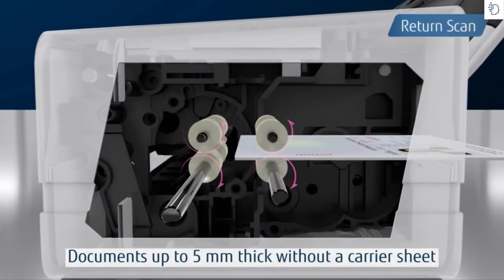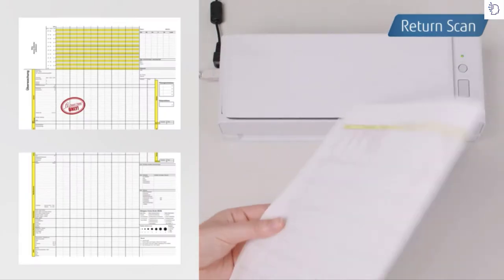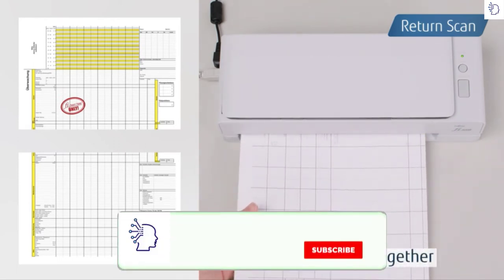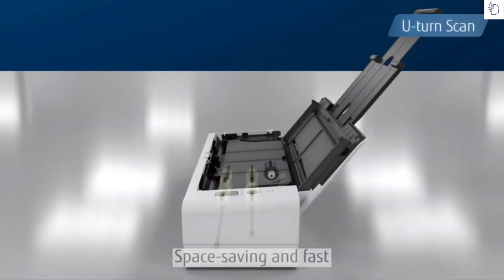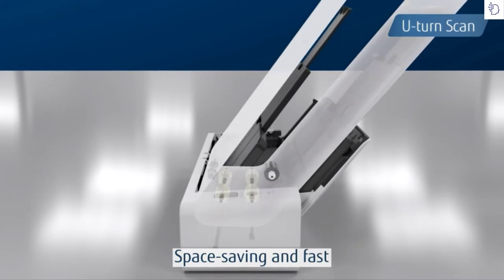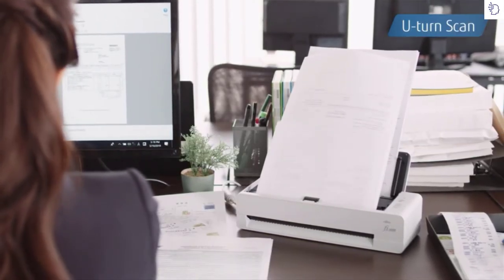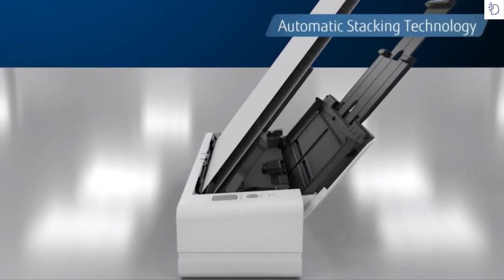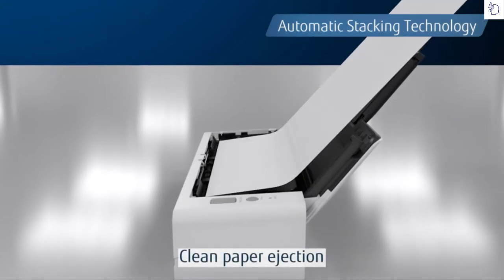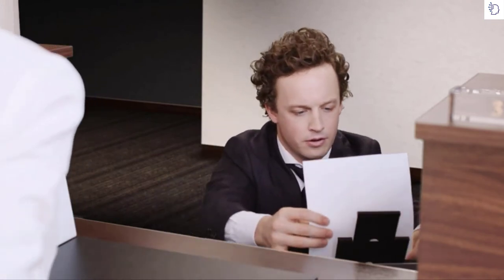Using return scan, documents are inserted and ejected from the same place, allowing start-to-finish scanning from the front. The software automatically stitches pages together when scanning folded papers. When documents are placed on the document tray, the Fi 800r automatically scans with U-turn scan. U-turn scan makes a small footprint even smaller by stacking documents at the top of the scanner. With automatic stacking technology, the Fi 800r stacker extends to provide neatly stacked output documents, allowing users to save time on collection once scanning has completed.